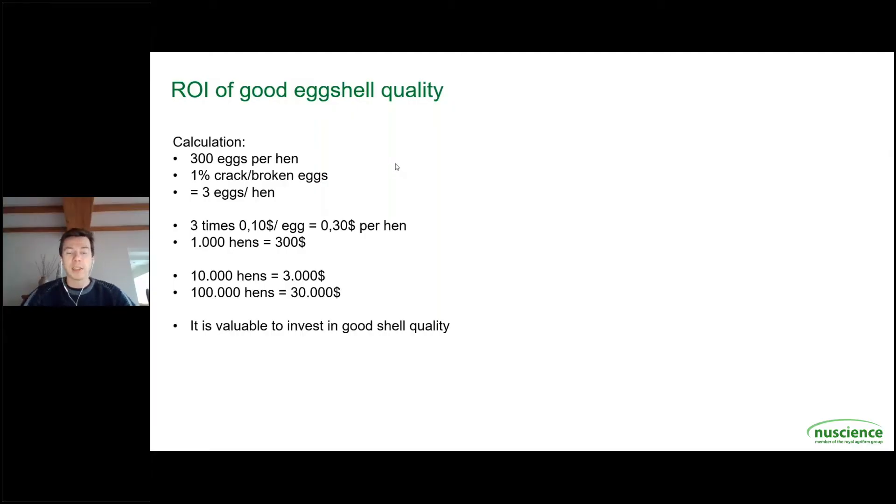Hello dear farmers and listeners of this panel talk. Today we will talk about calcium in laying hens. I'm here together with Stéphane Alius to discuss this very relevant topic. My name is Jurde Pandelaar and I'm working for Agri-Firm and New Science in the Middle East and Africa, together with Stéphane Alius who is our poultry expert. Today I'll ask him some questions about calcium in laying hens.